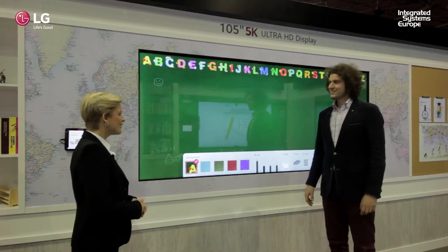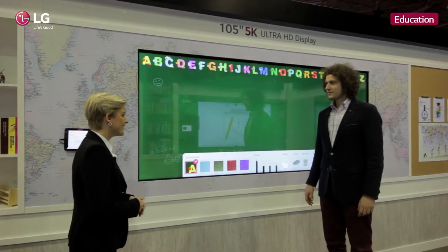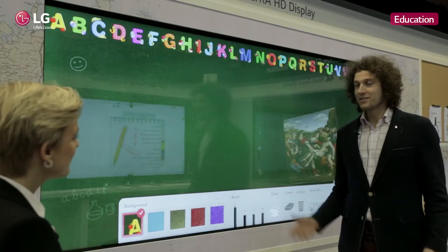Hi Rutger, can you please take us deeper into the LG Education booth and explain about the details? Yes of course. I'm here to educate you about our education solutions.